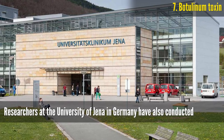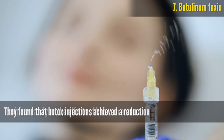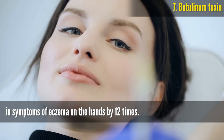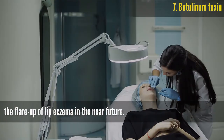Botulinum Toxin. Researchers at the University of Jena in Germany have conducted a study on the effects of Botox on eczema. They found that Botox injections achieved a reduction in symptoms of eczema on the hands by 12 times. Perhaps this treatment will be used to control the flare-up of lip eczema in the near future.